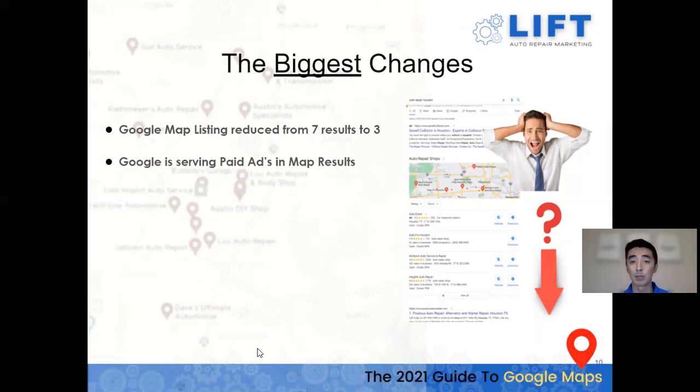Google is now serving paid ads within the map results. Before, ad results were only featured on the very top, but now there are ads featuring within the map section itself. Maps get a lot of clicks and calls, so it makes sense to spend some ad money there if you're struggling to get into the map pack in the short term.